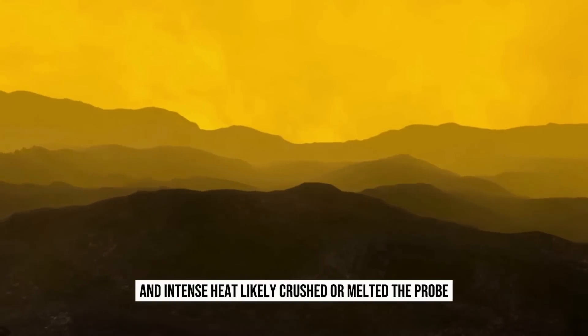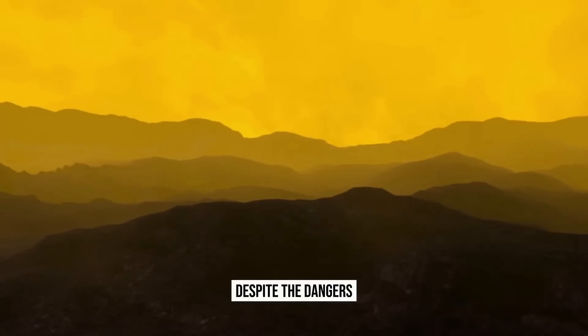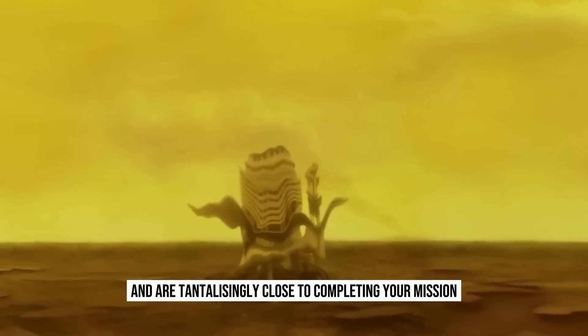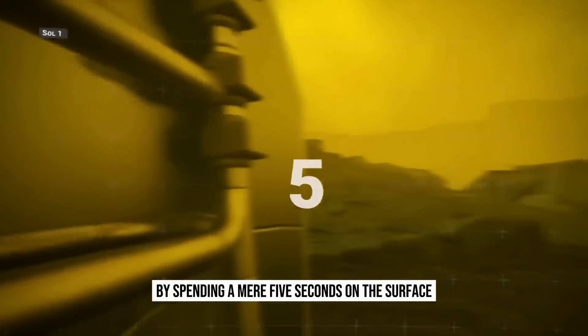Extreme pressure and intense heat likely crushed or melted the probe. Despite the dangers, it is too late to turn back now. You have successfully endured the one-hour-long landing and are tantalizingly close to completing your mission by spending a mere five seconds on the surface.